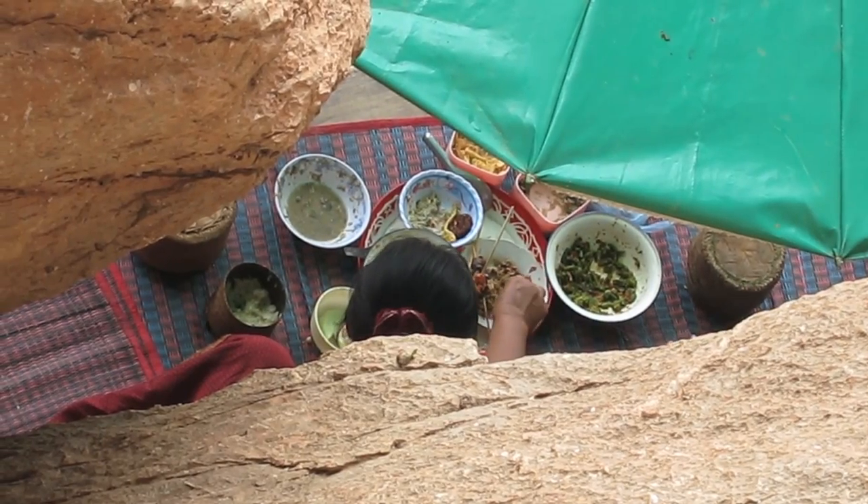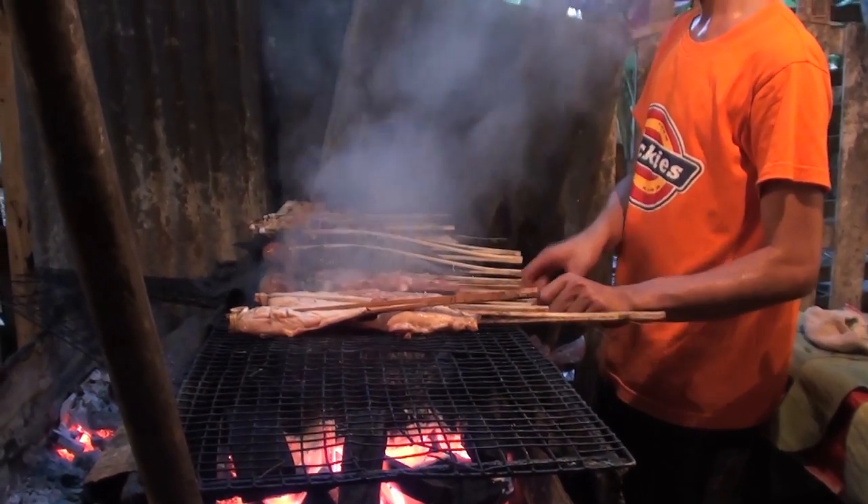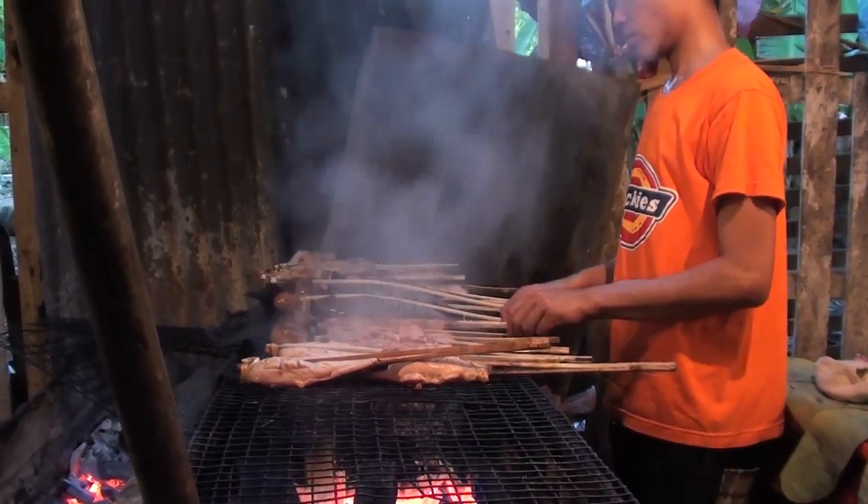A normal Lao meal would consist of sticky rice, chilli paste, and barbecued meat — perhaps buffalo, goat, pork, fish, chicken, or squirrel.